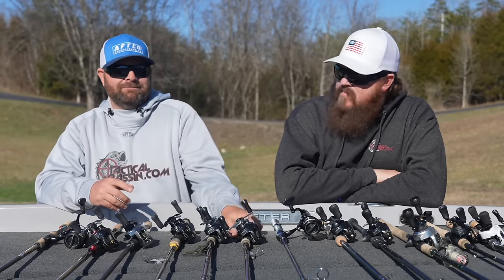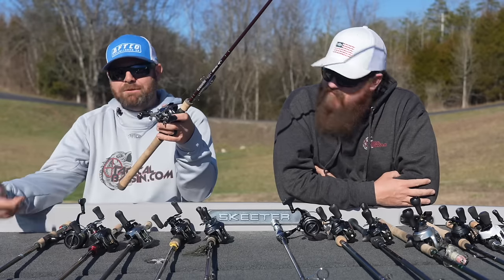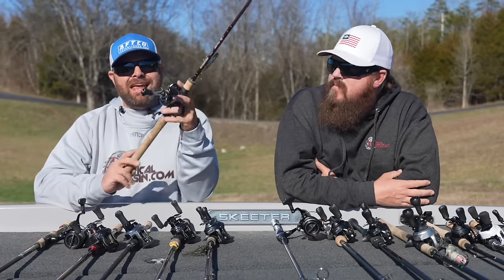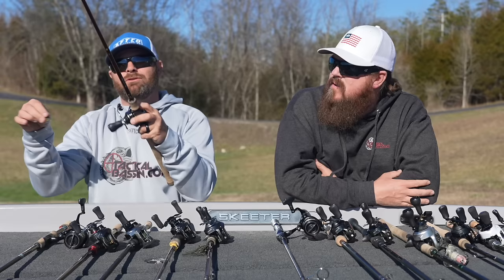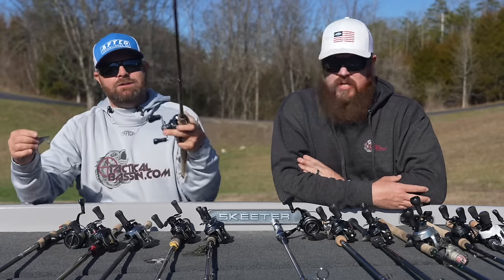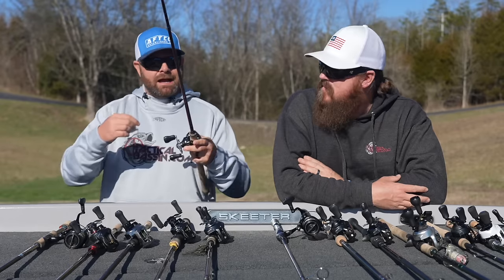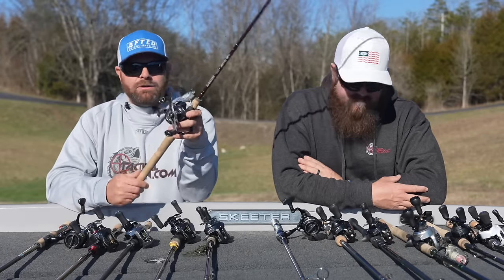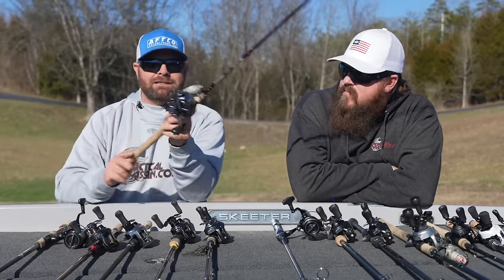Another one that's definitely time to be throwing is the lipless. Springtime bass fishing, you have to be throwing some kind of lipless — whether it's a trap over shallow grass or the hopping technique. The G-Loomis IMX Pro 855 CBR — we are fanatical about lipless crank rods. We've spent a lot of money and time trying to find the perfect lipless rod, and that IMX Pro 855 CBR is a phenomenal lipless crankbait rod. It's also a great square bill rod if you want a rod for multiple techniques, but if you're fanatical about lipless cranks, that is the rod.